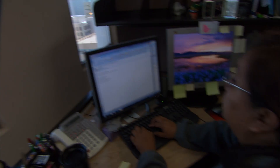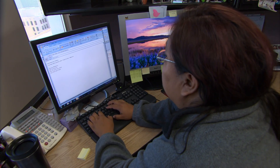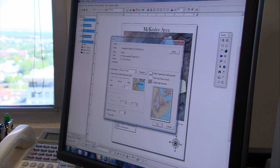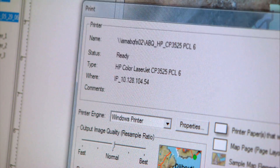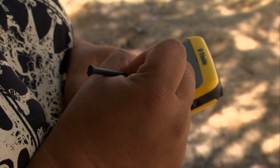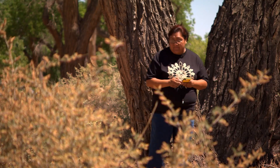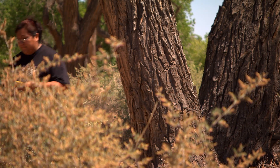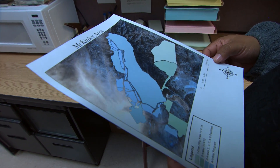I work for the Department of Interior Office of Surface Mining. I am a GIS technician. I make maps using digital images as well as integrating the GPS data that I get from the inspectors who go out to the coal mines. I've gone out to a coal mine to see what the inspectors actually do with their GPS units and what they're looking for. When they bring the GPS units back, I download the data, and if they need a map of it, that's what I do.